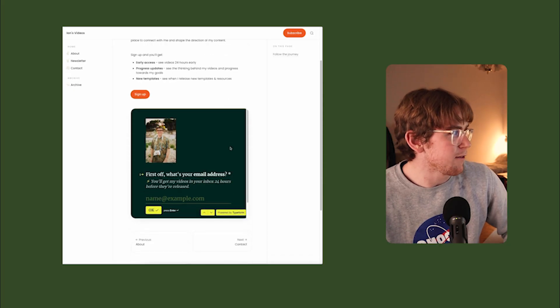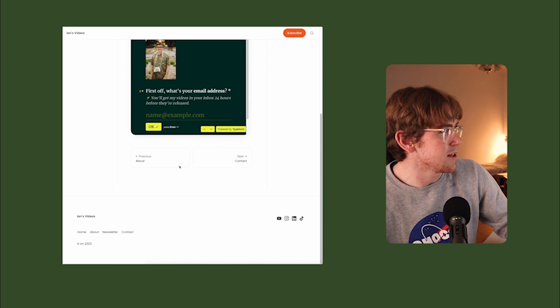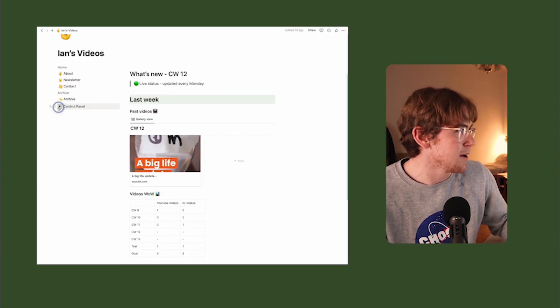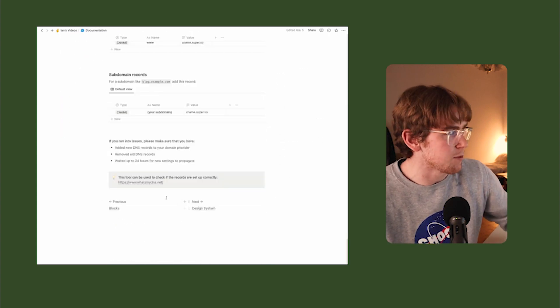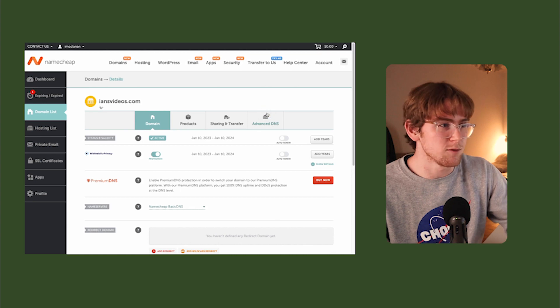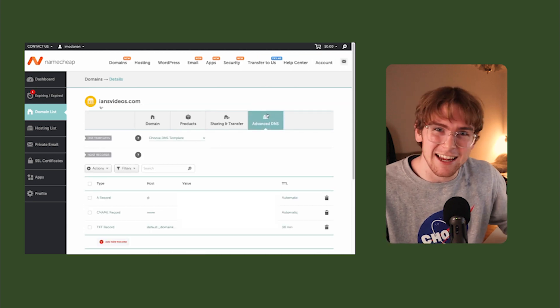For the third question: how difficult is it to set up and maintain your Super site? Generally, I found it super easy to set up, given what I already knew about Notion. That being said, there were a few hiccups. One difficulty was figuring out how the styling of my template was reflected in production on the live site. For example, every one of my pages has a next and previous page clicker, but sometimes the formatting gets messed up, so you need to check the documentation to make sure it's set up correctly.